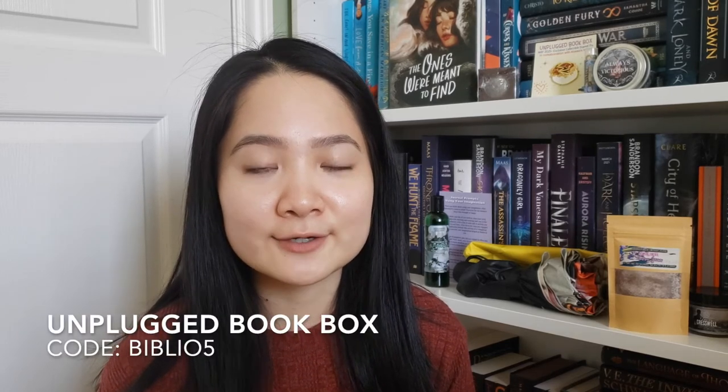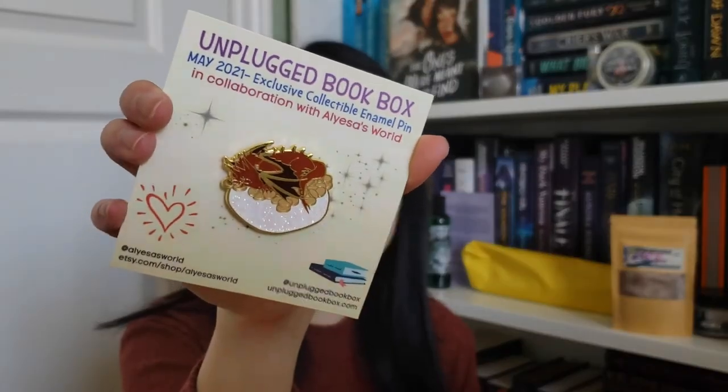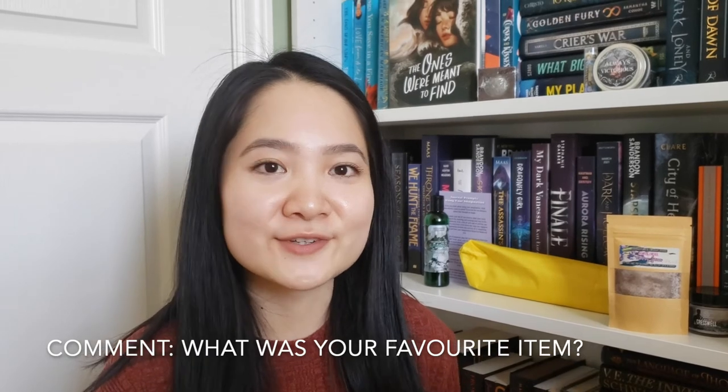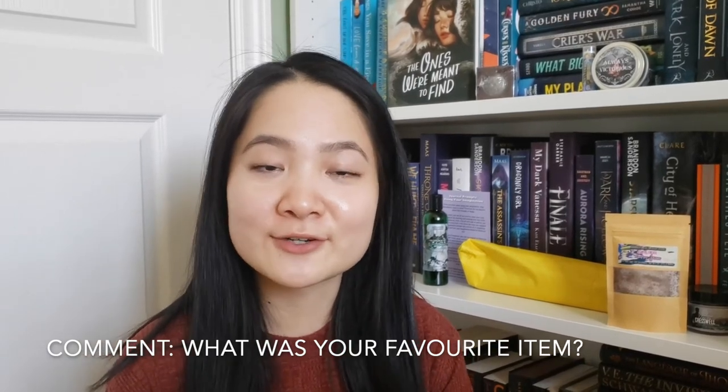The June boxes are on sale right now and I believe they have really limited quantities, so if you wish to purchase one I do have a rep code — I'll put that on the screen. Overall I'm really happy with all the items in this box and I hope you'll check out Unplugged. They're really great at curating items that are useful and promote self-care. My favorite items were the enamel pin of Smaug and the umbrella inspired by Anne of Green Gables. Comment below what your favorite item was. Thanks so much for tuning in — don't forget to hit subscribe, give me a thumbs up, and hit the notification bell so you don't miss any future uploads!